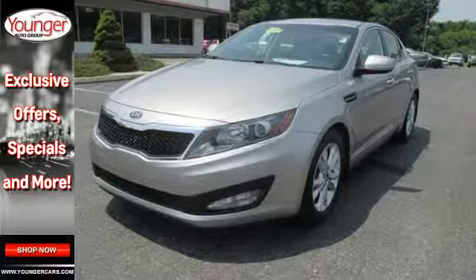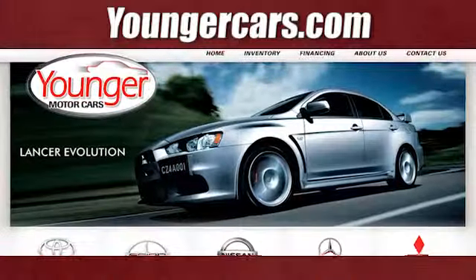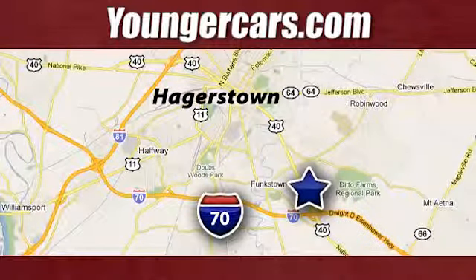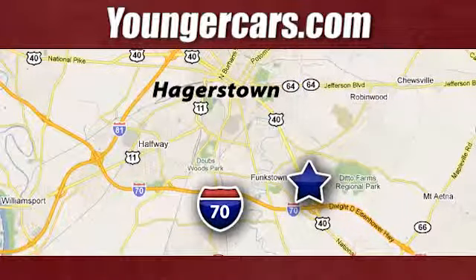Experience it for yourself today. Visit our website at YoungerCars.com. We're conveniently located at 1945 Dual Highway in Hagerstown, Maryland.